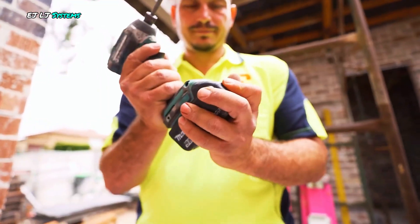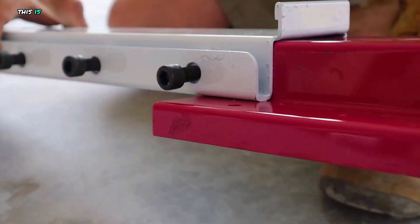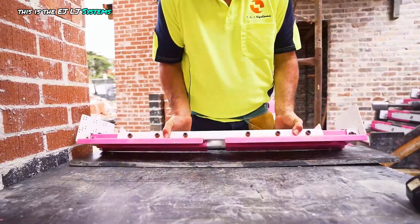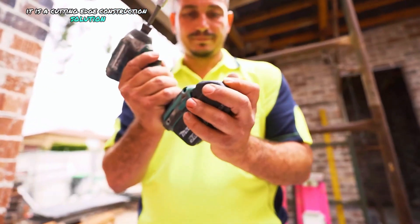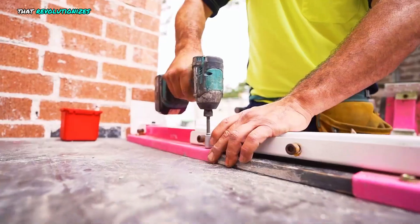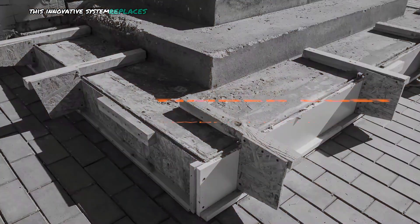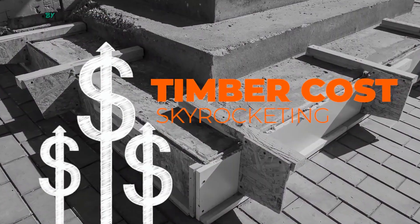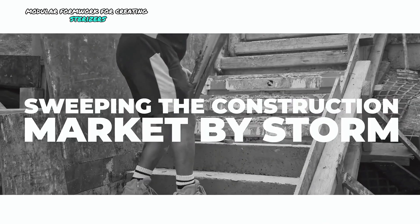EJLJ Systems Quick Stair Riser. This is the EJLJ Systems Quick Stair Riser — a cutting-edge construction solution that revolutionizes the stair-building process. This innovative system replaces traditional methods by offering a reusable, modular formwork for creating stair risers.